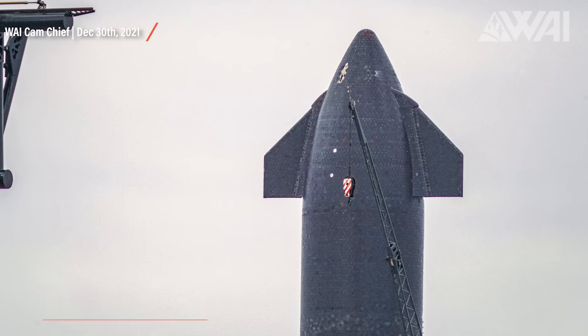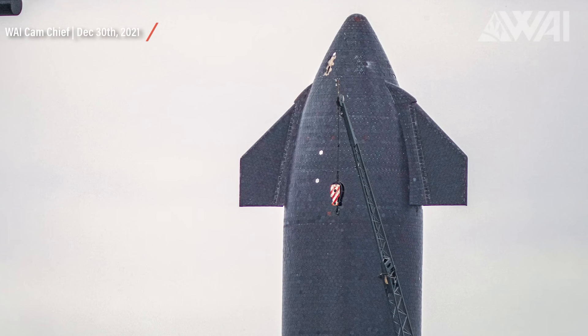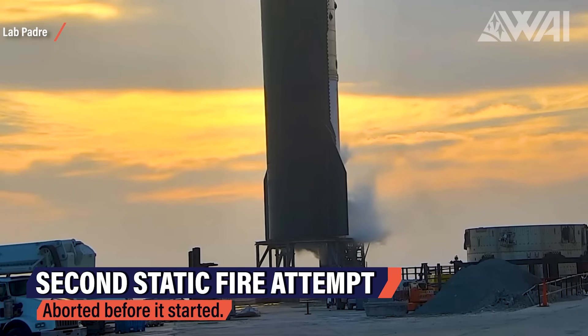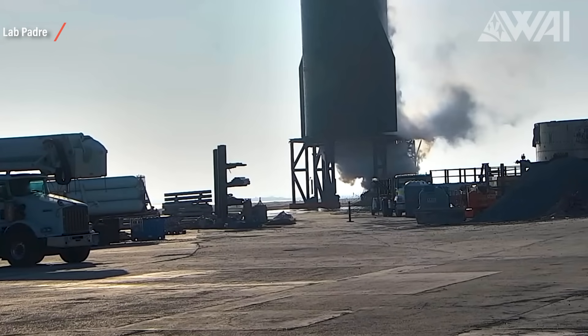We can see the same result after the recent static fire. It doesn't look as bad as on the static fires before, but still, just a single heat tile falling off could endanger re-entry after Ship 20's orbital flight. Initially, SpaceX must have planned to do a second static fire on the same day, but that attempt got aborted before it could start — reason unknown. No damage done, but no second ignition either.